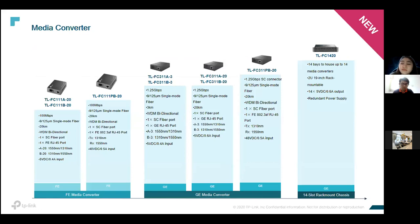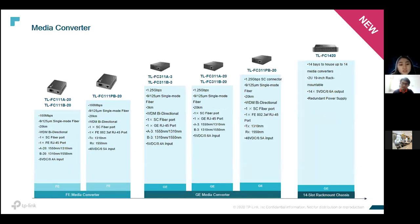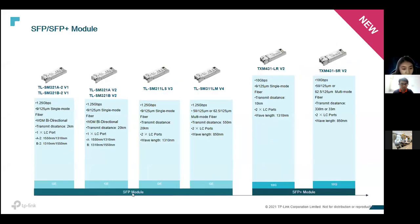These are all the media converters and SFP module accessories we have. If customers still use other brand switches but it's time to upgrade, feel free to propose our media converters. Our models support up to 20km single mode, multi-mode 3km, and bi-directional models. We have fast Ethernet and gigabit media converters, a rack-mount chassis, gigabit SFP modules, and SFP-plus up to 10G.